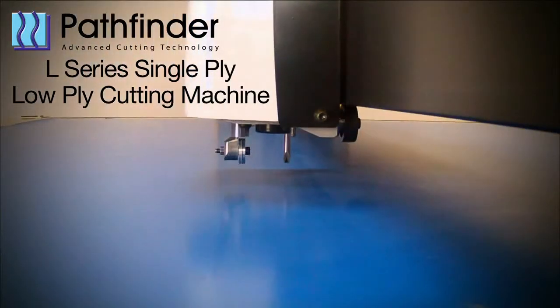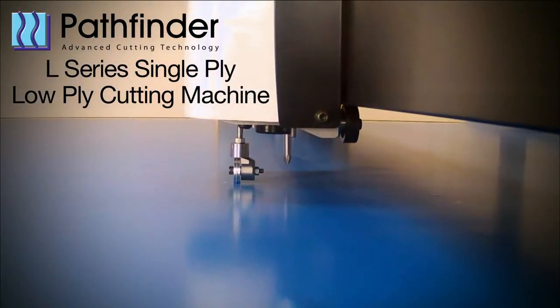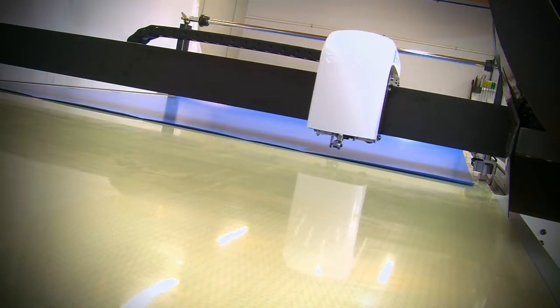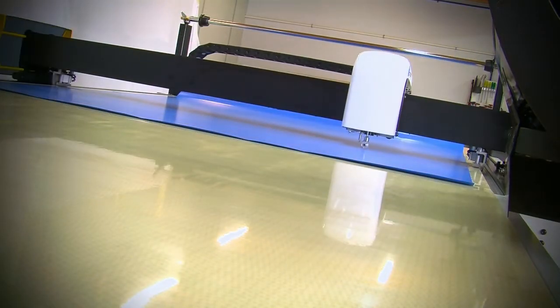The Pathfinder L-Series provides customers in single ply and low ply applications an affordable conveyorized cutting system that is fast, accurate and easy to use.